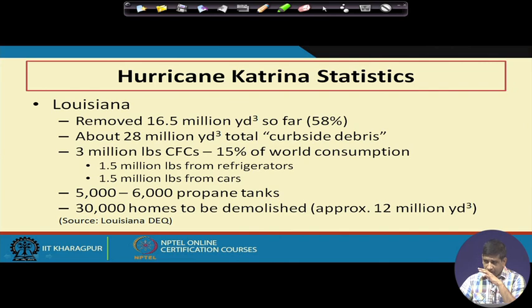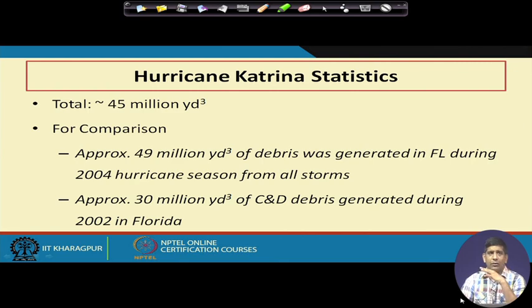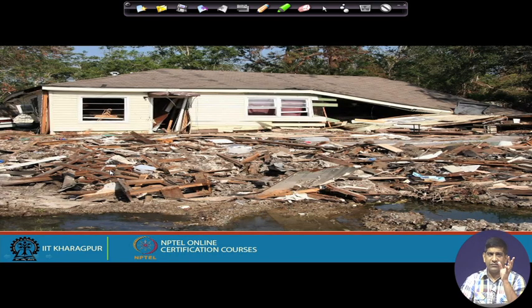You can divide by 2.2 to get kilograms. These chlorofluorocarbons got released into the atmosphere, along with several propane tanks. Around 30,000 homes were demolished, generating nearly 12 million cubic yards. One yard is 3 feet — you can convert using the fact that one foot is around 0.3 meters. A total of around 45 million cubic yards went into the environment. For comparison, a slightly higher amount was generated in Florida during the 2004 hurricane season from all the storms. This represents a lot of construction and demolition debris, and these photographs show several examples of disaster debris all mixed up.